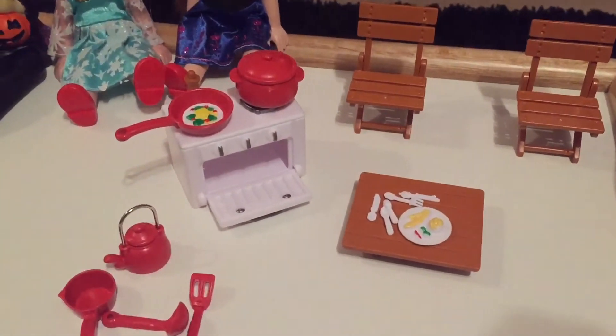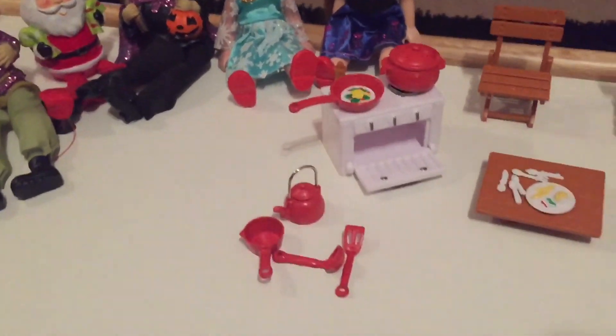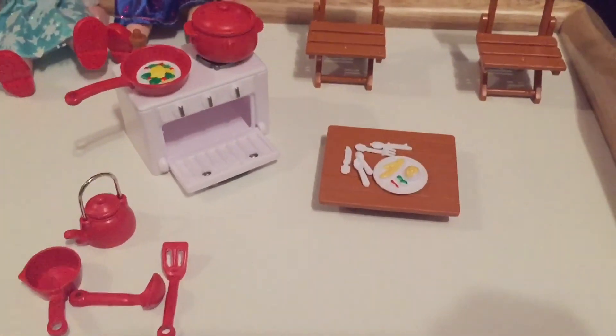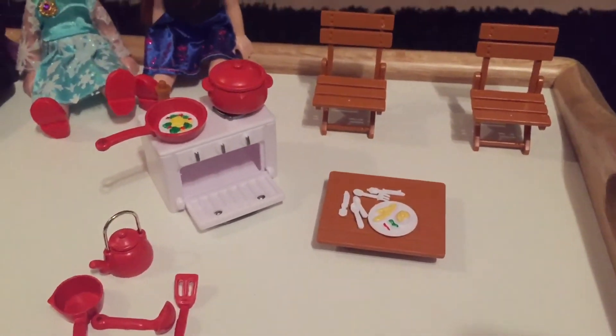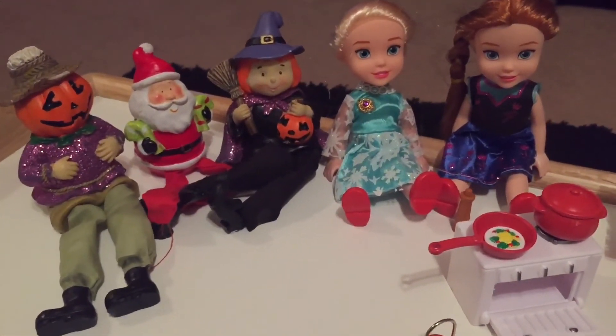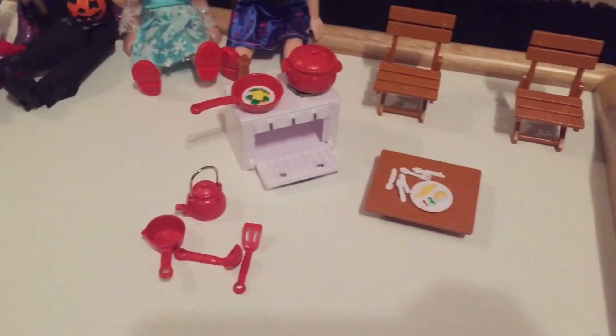I hope you guys like this video. We like sharing it with you guys — she got her new toy in the mail, she opened it and she loved it. Thanks for watching guys, see ya!